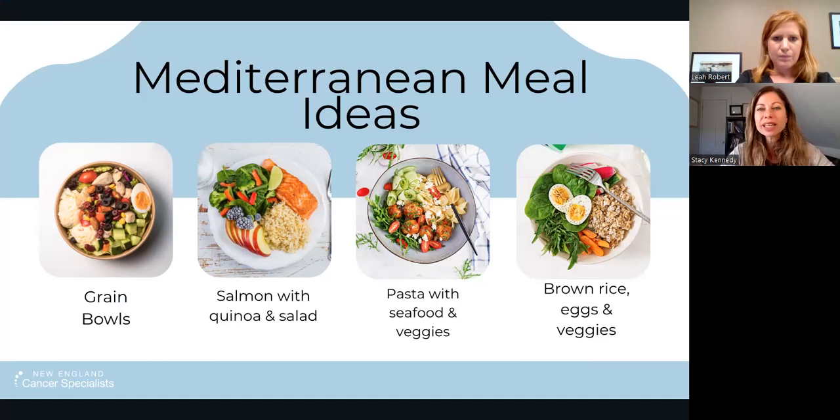Also, sprouted vegetables like broccoli sprouts can be another way to boost nutrients.